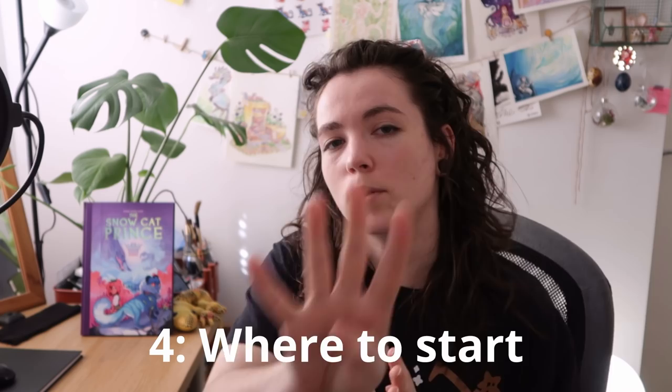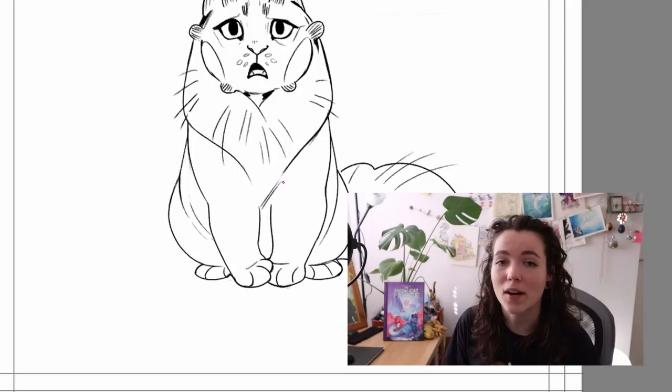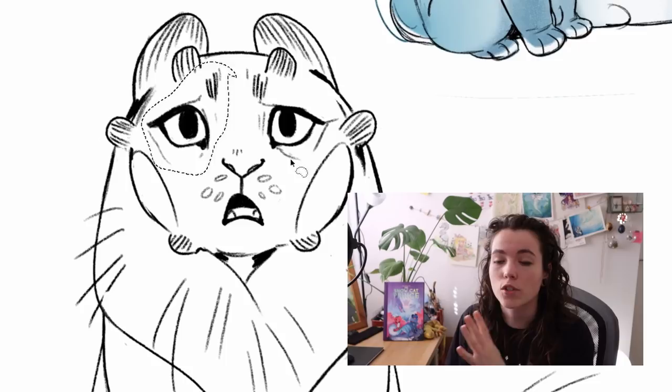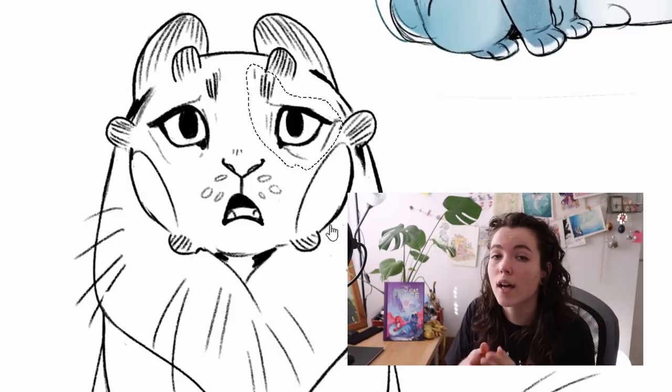Tip four is where to start. You have a story, thumbnails, sketches, and the idea — so where do you begin? My tip is to start wherever you want in the story. You don't have to work chronologically from start to finish. You can start in the middle of a chapter — just find the page you're excited about and do that one first.